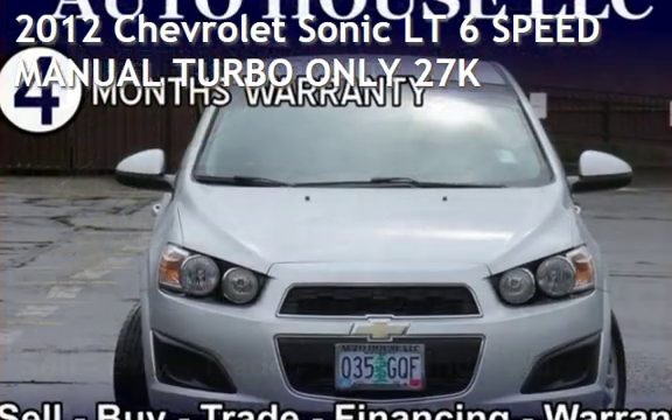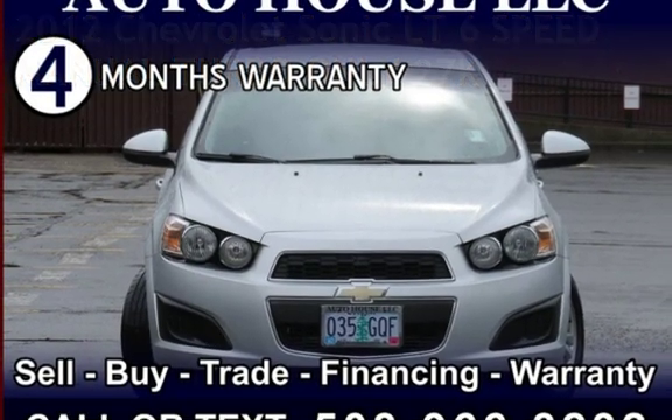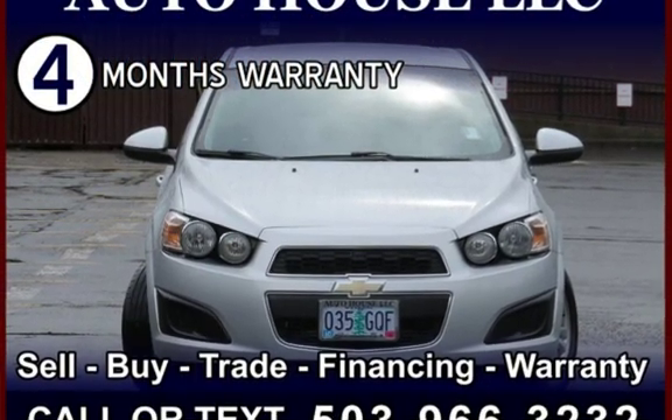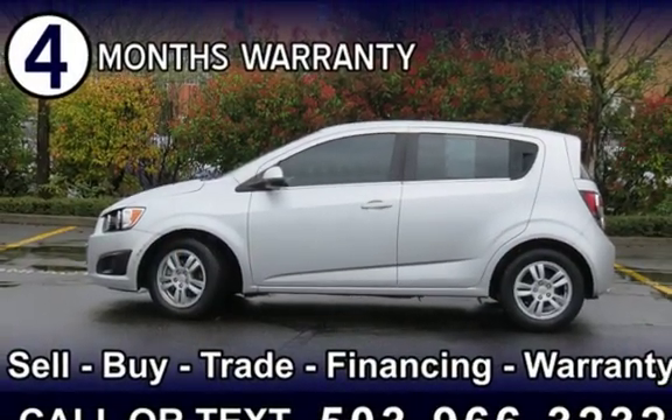Presenting a pre-owned 2012 Chevrolet Sonic LT. This four-door hatchback has a four-cylinder, 1.4-liter i4 engine, with front-wheel drive, and a six-speed manual transmission.